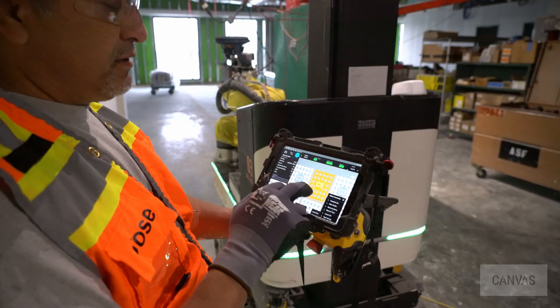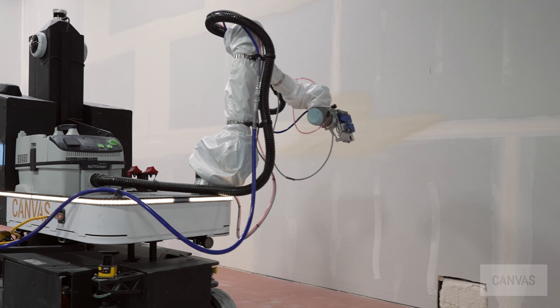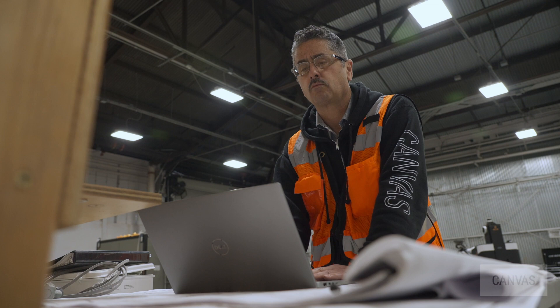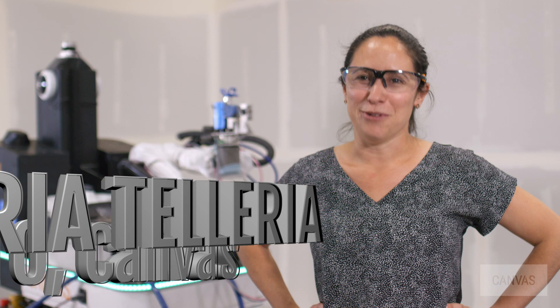We listened to their feedback and are making another huge leap in drywall finishing with the release of our level 4 targeted spray. This upgrade enables the machine to identify and spray just the seams of the wall instead of the whole surface for a level 4 finish. Now our customers can bid more competitively on projects by avoiding the extra time and materials required for level 5.